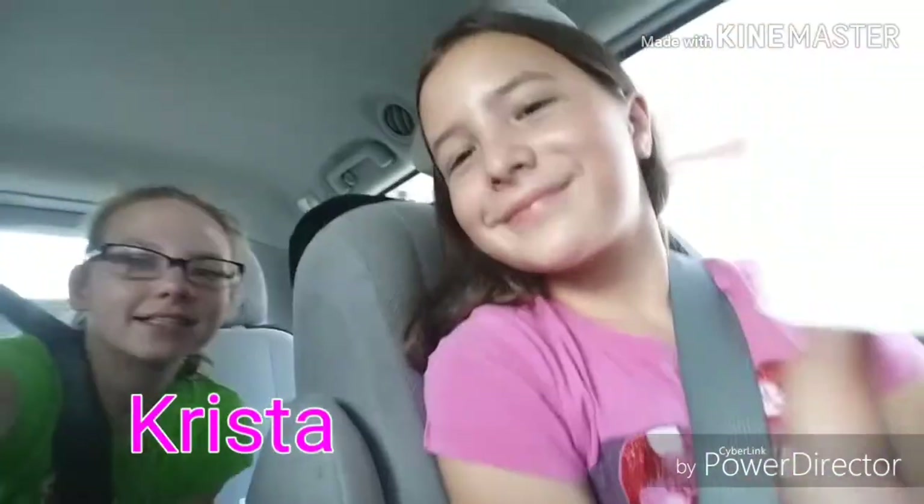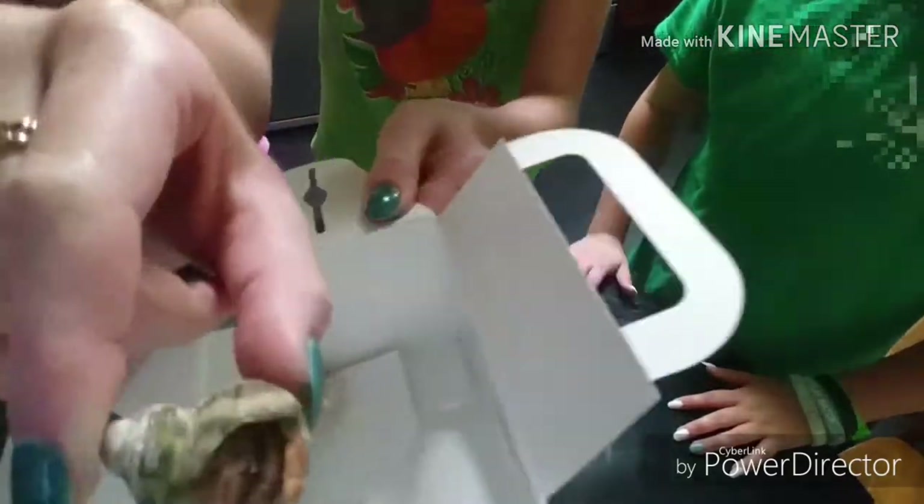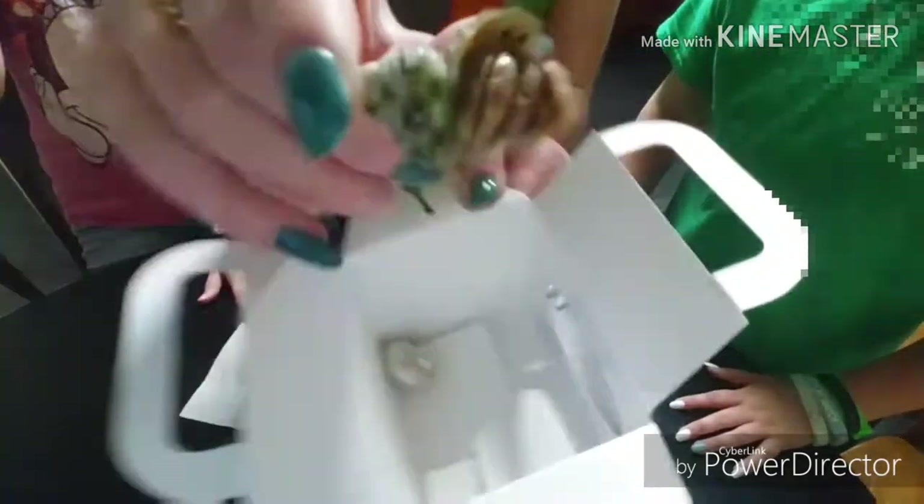And here's my friend Kenzie. She also is like a hermit crab lover and she has her hermit crabs at home. Thank you for checking her out. Thank you very much for watching. Bye.